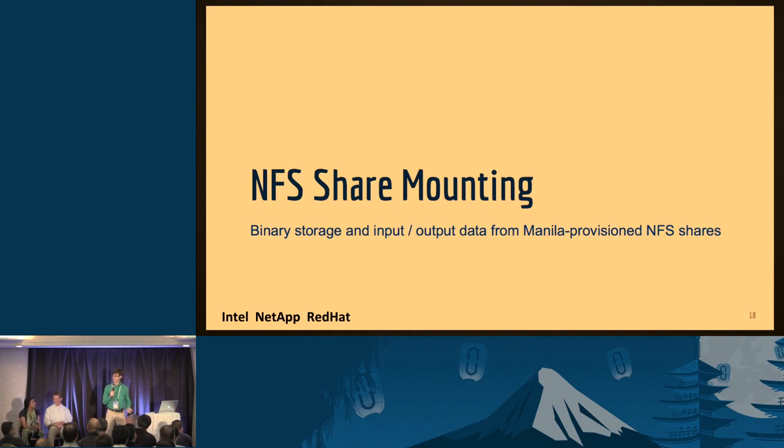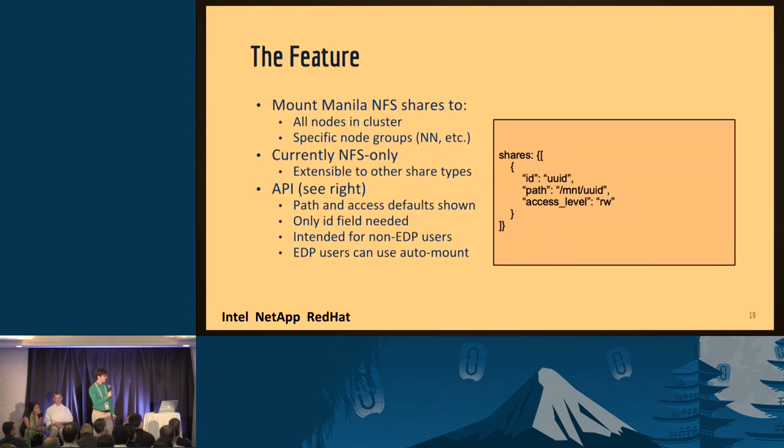Now we're going to talk about pattern five from Malni's part of the presentation: mounting NFS shares to your clusters within Sahara. This is new work within the Sahara project, primarily by the Red Hat team — myself, Trevor McKay, Chad Roberts. The feature is that we can now mount Manila NFS shares. It is NFS right now. The mechanism we created is very extensible to new file systems going forward — GlusterFS, etc. Anything that expresses an NFS interface, we can mount. We'll hopefully be adding additional driver support in the future. You can mount those shares to every node in a cluster, or specify node group types — if you only want shares mounted to your name node, your data nodes, your masters, your slaves — you can do that with that level of specificity.